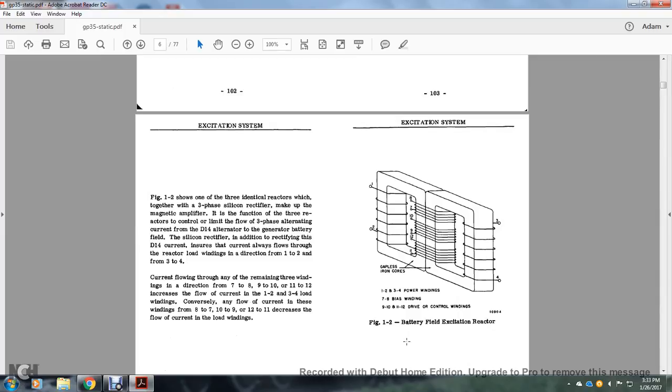Figure 1-2 shows one of the three identical reactors together with the three-phase silicon rectifier making up the magnetic amplifier. The function of the three-phase reactor is to control and limit the flow of three-phase alternating current through the D14 alternator generator battery. The simple silicon rectifier ensures the current always flows through the load windings in the direction from 1 to 2 to 3 to 4. Current flowing through the remaining windings in the direction of 7 to 8, 9 to 10, 11 to 12 increases the flow of current in the 1-2 and 3-4 load windings. Conversely, current flowing in these windings from 8 to 7, 10 to 9, 12 to 11 decreases the flow of current in the load windings.